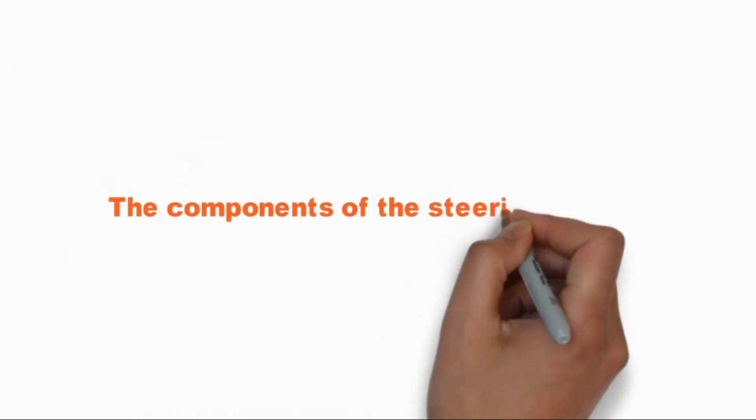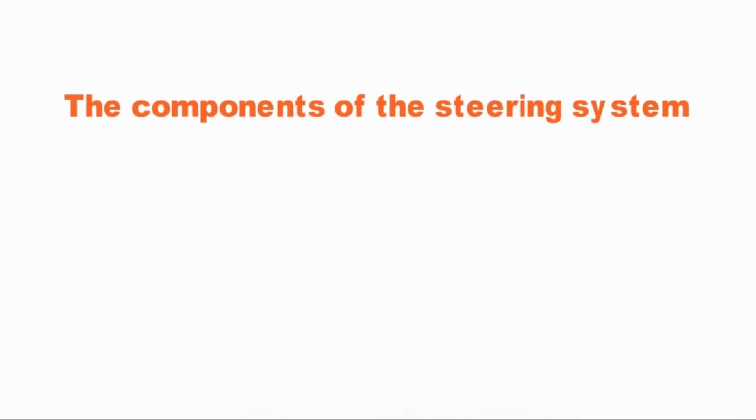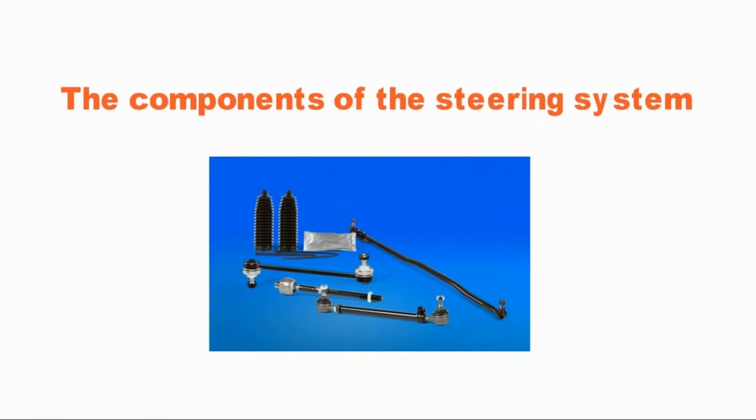The components of the steering system. Whatever a car's make and model, quality parts support a flawless drive. Premium rack and pinion parts include axial rods, tire rod ends, drag links, center arms, steering rack gaiter kits, tire rod assemblies, and wheel end bearings.